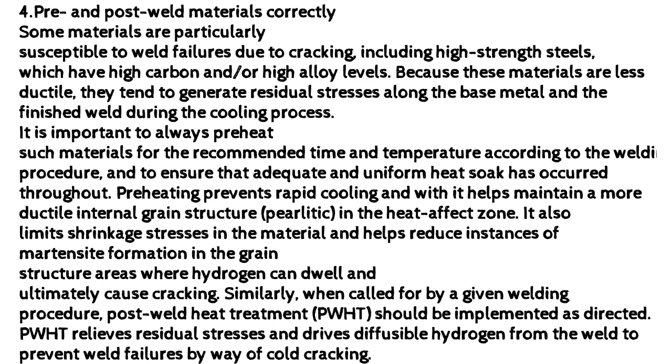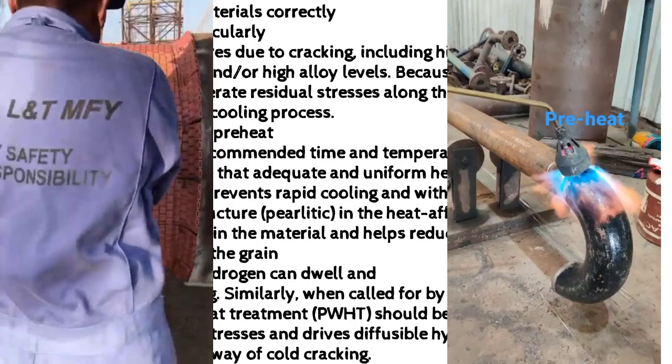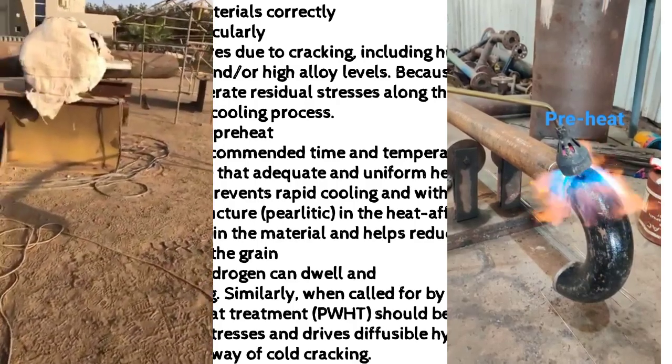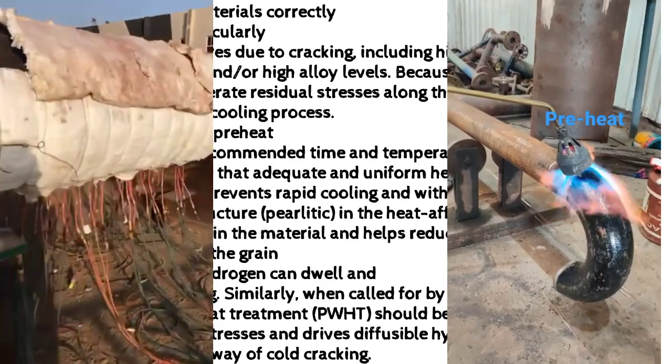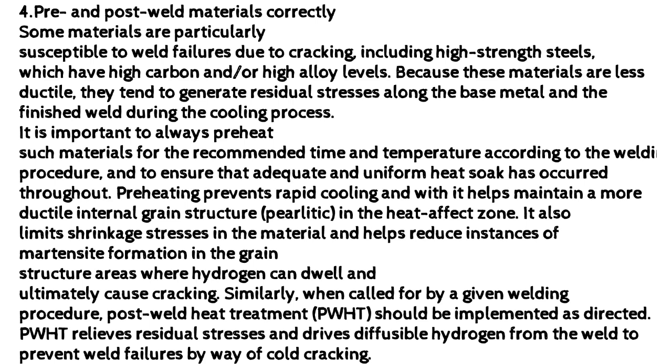Similarly, when called for by a given welding procedure, post-weld heat treatment should be implemented as directed. PWHT relieves residual stresses and drives diffusible hydrogen from the weld to prevent weld failures by way of cold cracking.